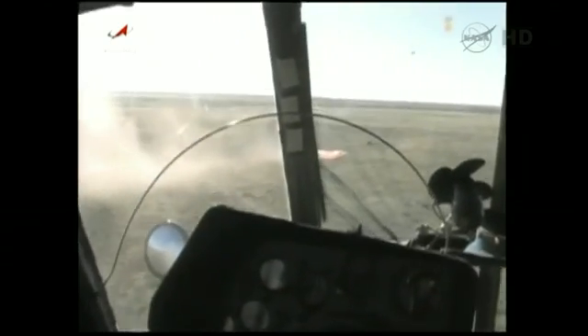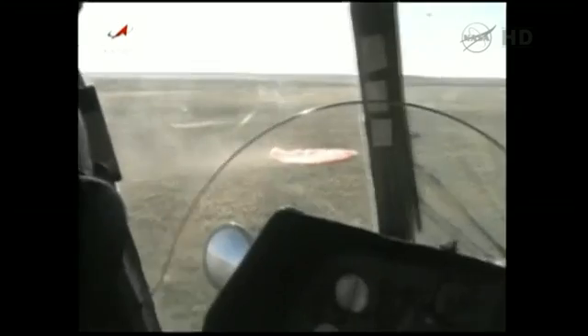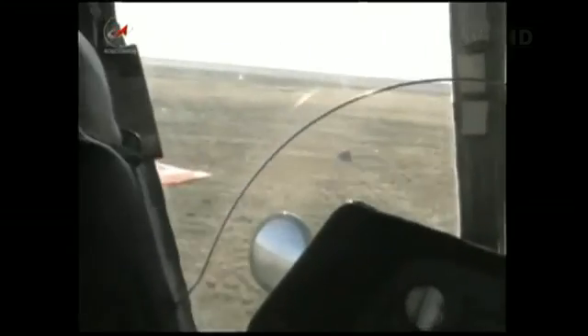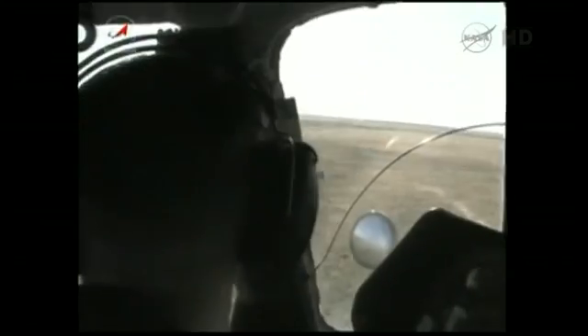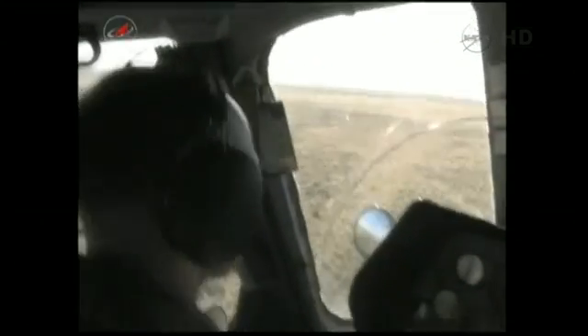The spacecraft was on its side. Once they got a little bit closer look, they were able to discern that the spacecraft was in fact on its side.